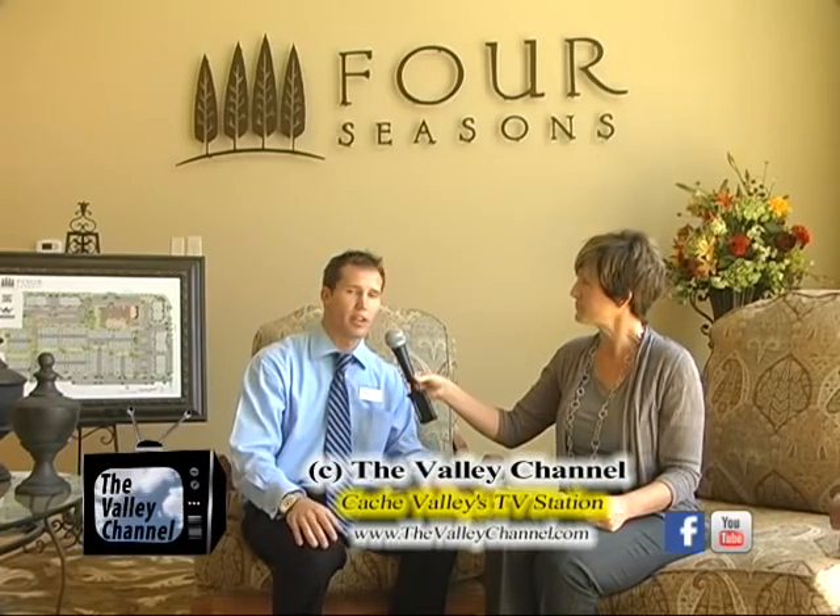Four Seasons is your home. Our location is 140 East, 2200 North in North Logan, Utah. Our website is fourseasonsisyourhome.com. Luxury living at its finest.